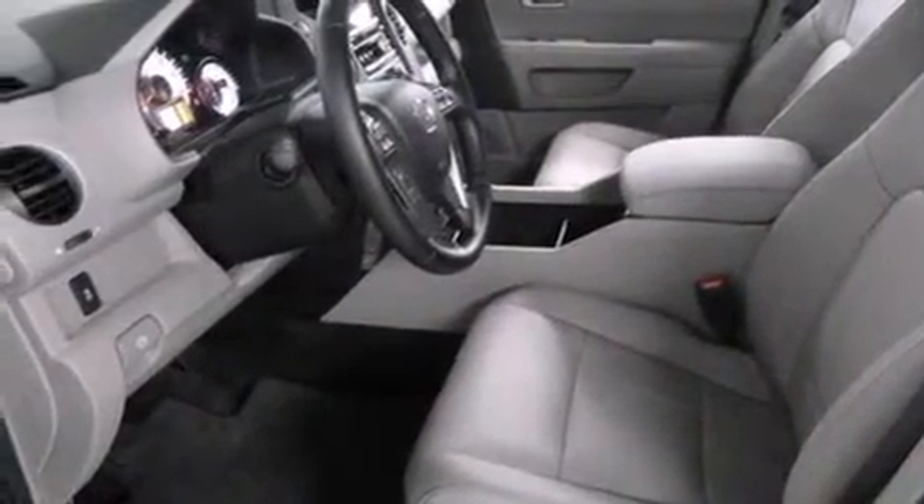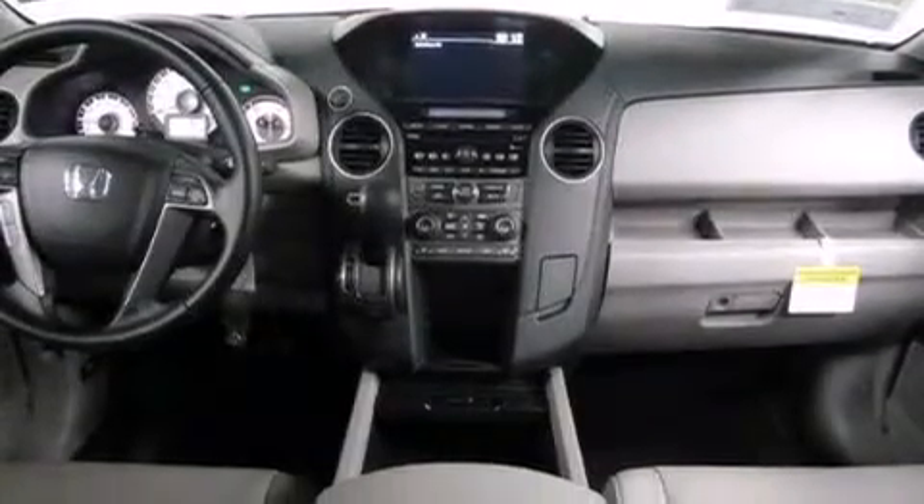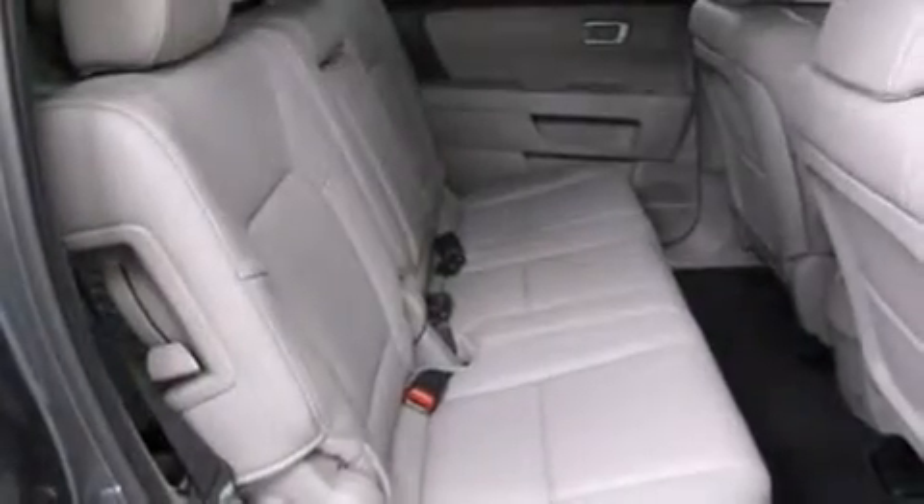An auto dimming rear view mirror, a home link feature, and the heated seats can warm you up in seconds, keeping you and your passengers comfortable the whole trip.